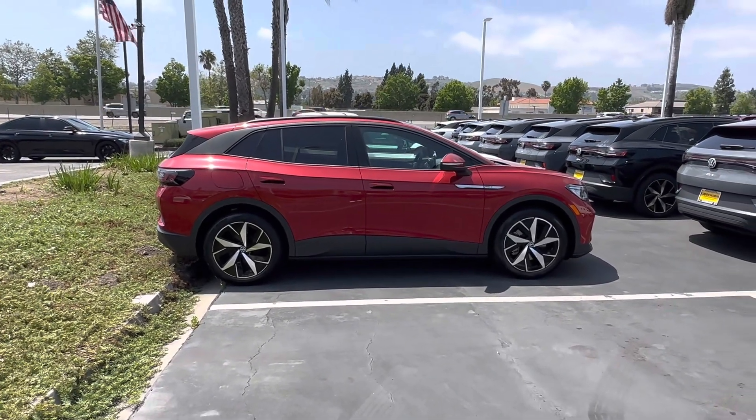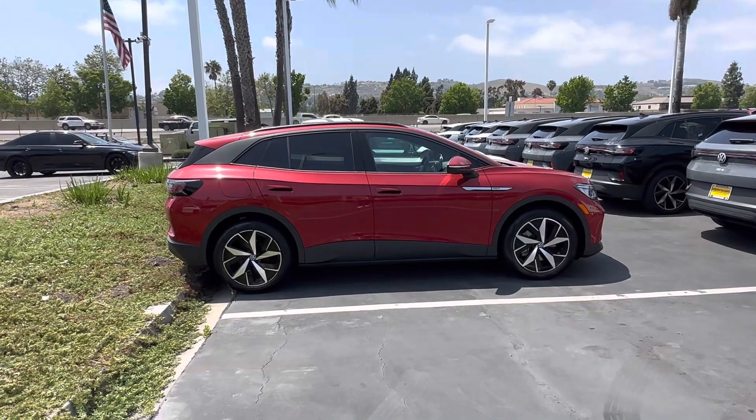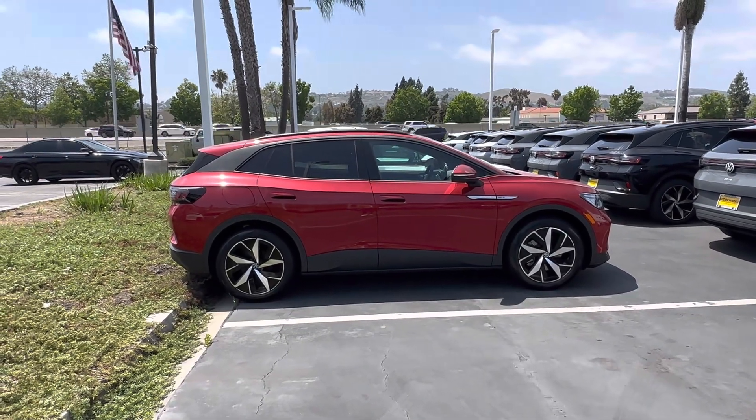So in case you're interested in any ID.4, and if you haven't had a chance to test drive one, I highly recommend doing so, and I'll be happy to assist you with that.